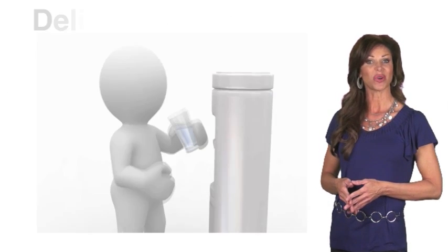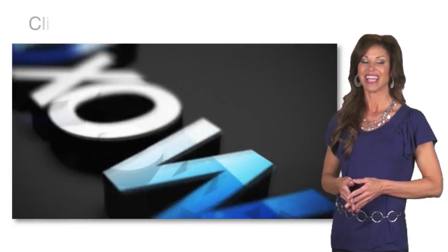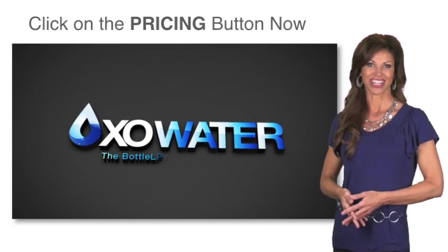So start enjoying delicious pure water without the hassle or expense of bottled water. Click on the pricing button now and get started.